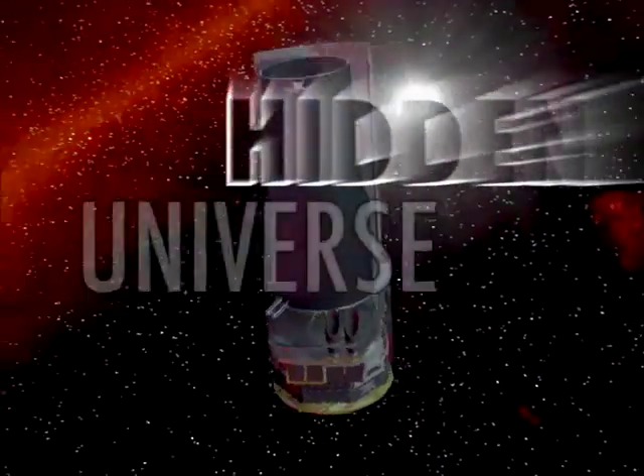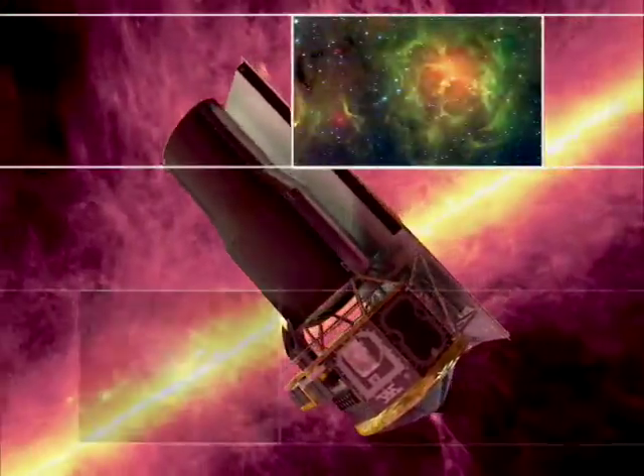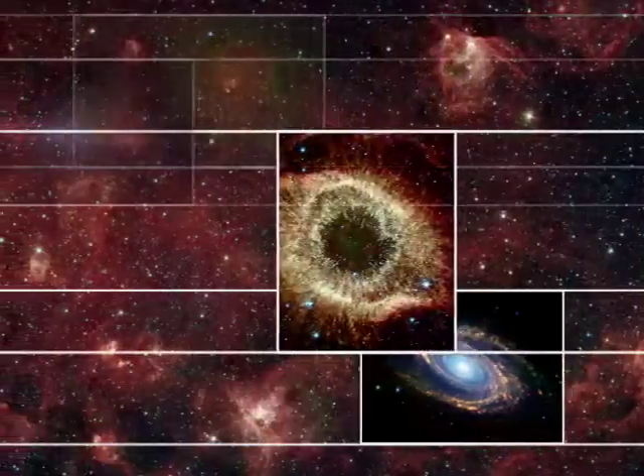This is the Hidden Universe at the Spitzer Space Telescope, exploring the mysteries of infrared astronomy with your host, Dr. Robert Hurt.